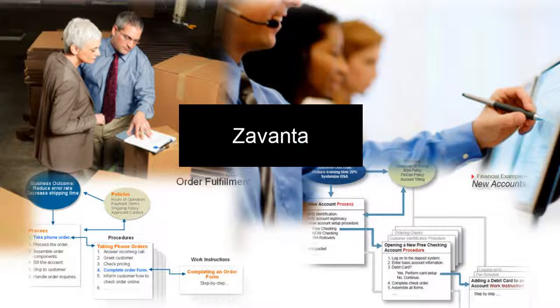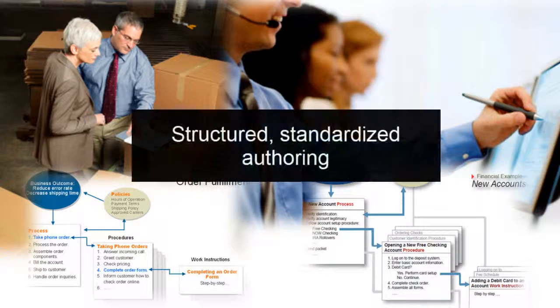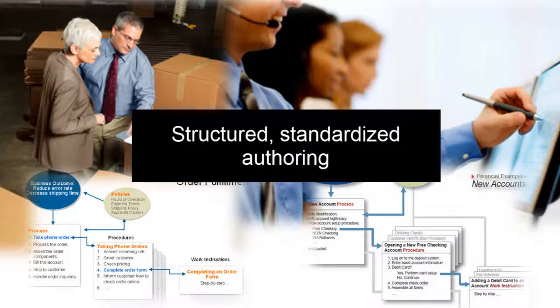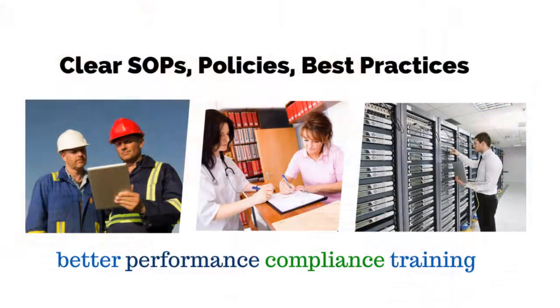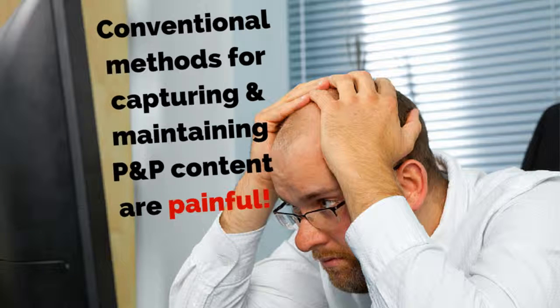Zuvanta is a specialized tool for capturing how-to knowledge and creating a policy and procedure system. Unlike do-it-yourself tools, it provides a structured, standardized authoring platform that ensures high-quality content that actually drives better performance. SharePoint is great for managing content after it's created. It doesn't help you develop the content at the beginning or keep it updated or ensure its quality and usability. So you have to use Word or some other unstructured tool. And we know what a nightmare that can be.